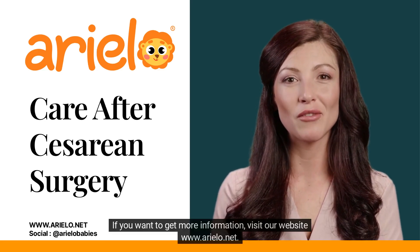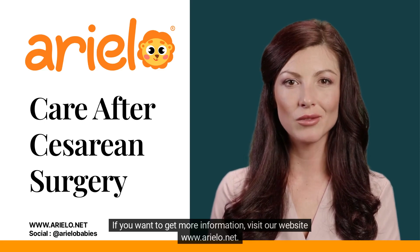If you want to get more information, visit our website www.ariello.net.